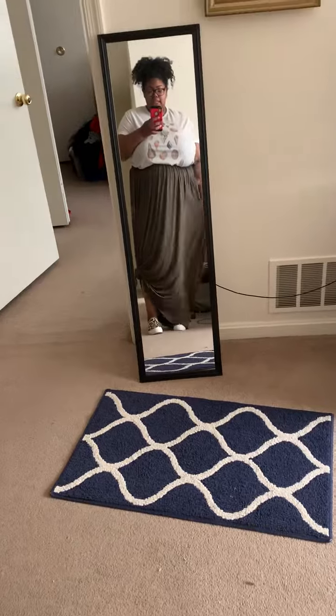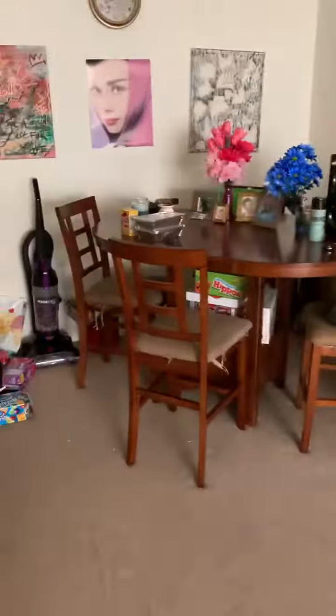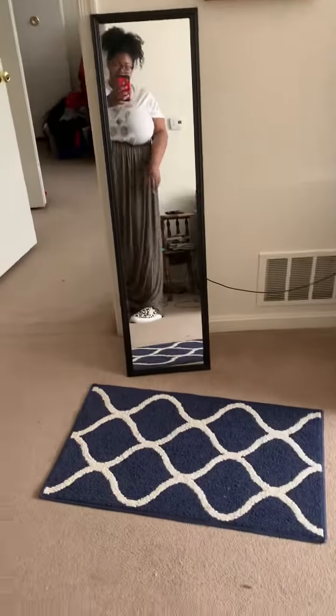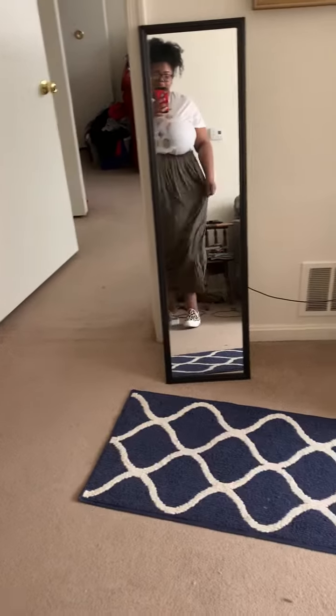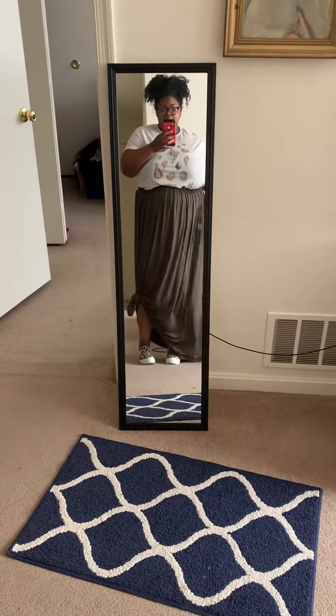So this is the skirt that I got from Boohoo, and I had put it in a knot over there because it's like super long, as you can see on that side. I just turned the camera — as you can see it's super long — so I just tied it up so it wouldn't be dragging on the floor. It's a maxi skirt.